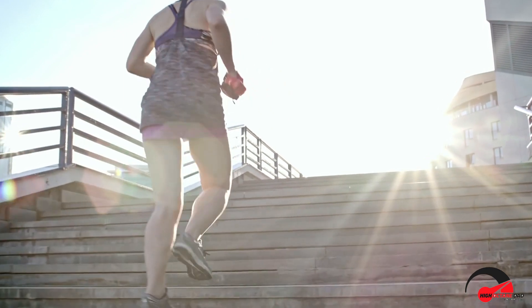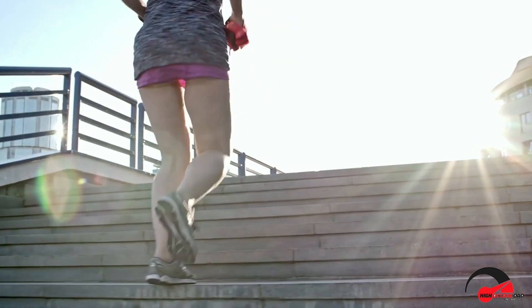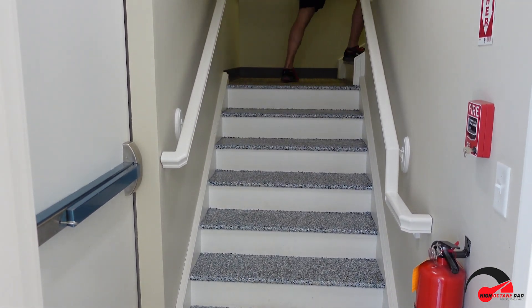Participants who climbed the stairs in less than 40 to 45 seconds achieved more than nine to ten METs. Past studies have shown that achieving ten METs during an exercise test is linked with a low death rate of one percent or less per year.